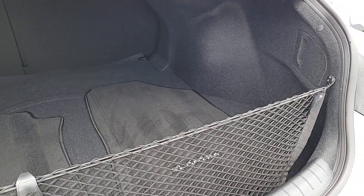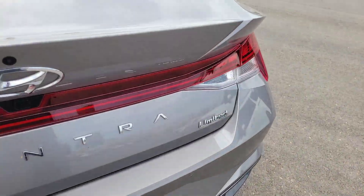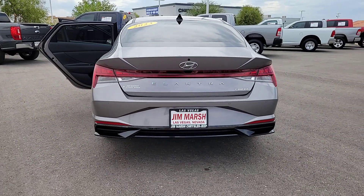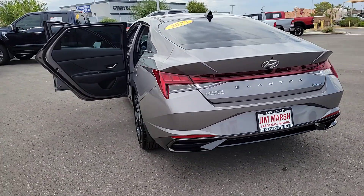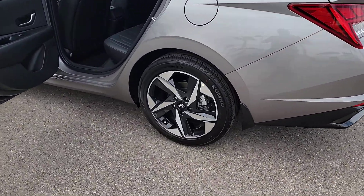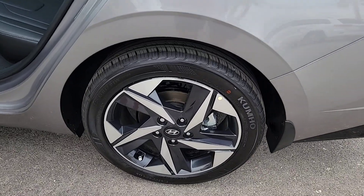These are just some of the great options this vehicle comes with: Apple CarPlay and/or Android Auto, Navigation System, Keyless Entry, Heated Driver Seat, Moonroof, Heated Mirrors, Satellite Radio, Backup Camera, Electronic Stability Control, and Power Driver Seat.